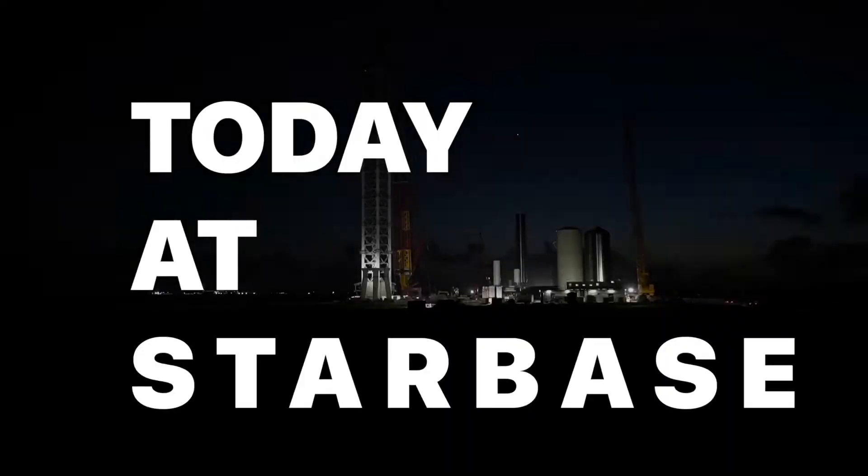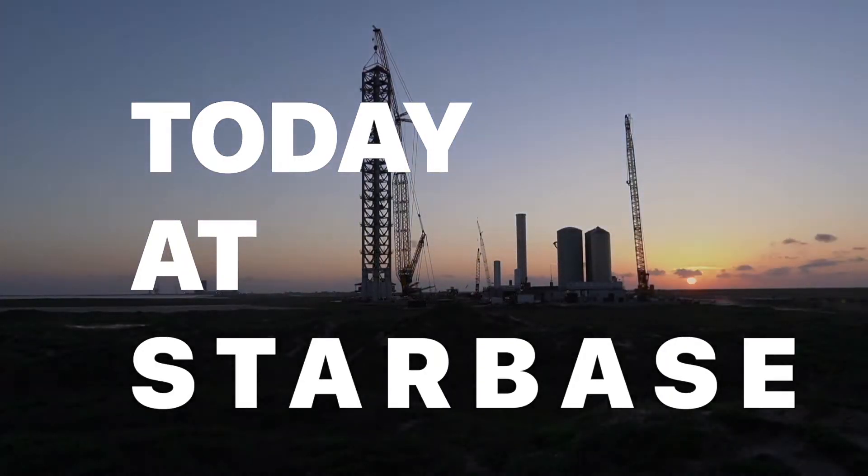Parts get delivered, raptors get delivered, and a weather storm shuts down operations temporarily. Today, on location at Starbase.